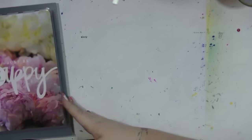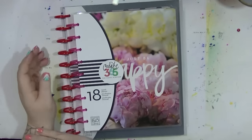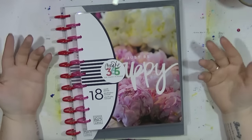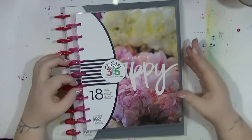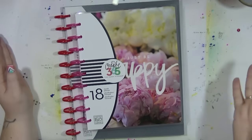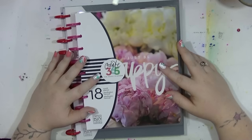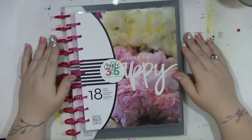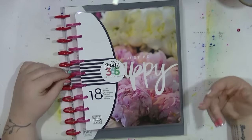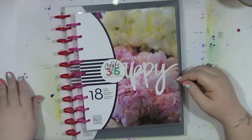It's Nancy here and I'm back to talk about the planners I'm going to be using for next year. I always work in academic years because I work in education. Here in the UK we run from September to July as our academic year, so it's different to you guys in the States, but that's how we work. I've always used academic planners since university, so it's just what's natural for me.